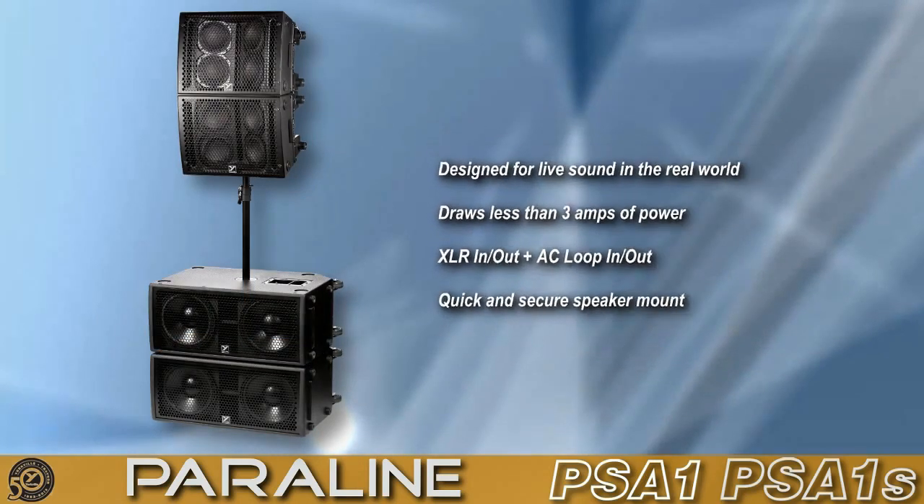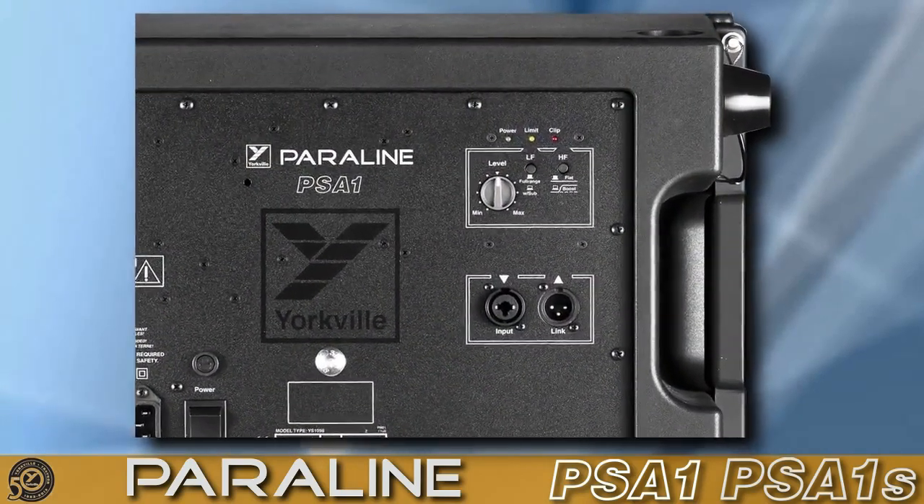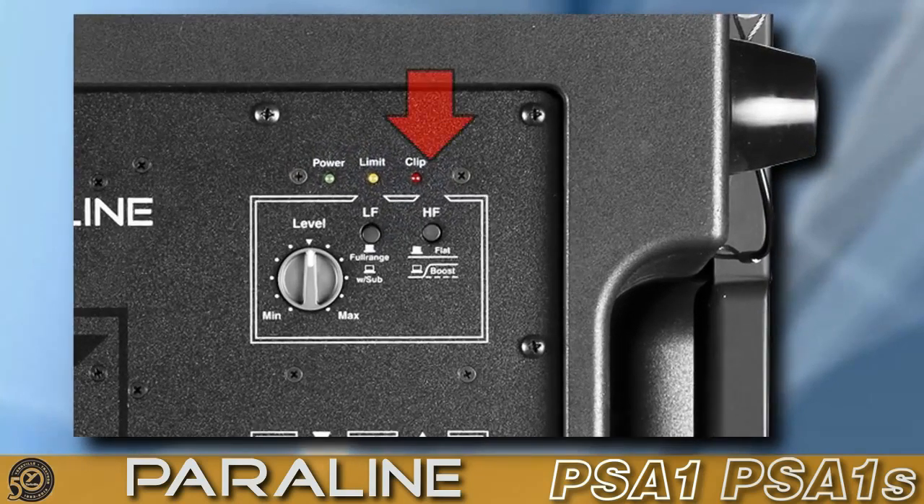In addition, the PSA-1 incorporates a high-pass filter button that seamlessly matches the crossover to the PSA-1S subwoofer. Also, there's a high-frequency boost button that increases the high frequencies when coupling multiple PSA-1 cabinets together.